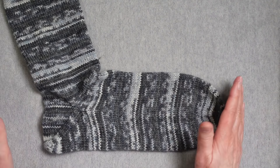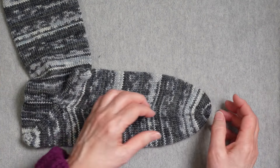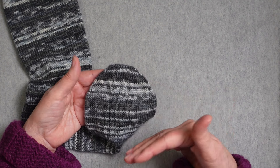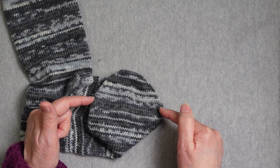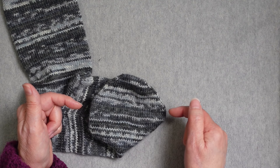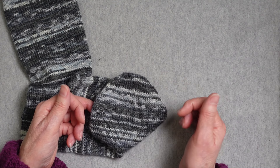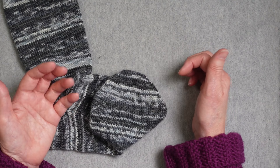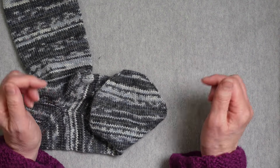I divided the ball exactly in half and did a toe-up sock. The different elements I use for this particular sock include a wedge toe — a toe that can be done cuff-down or toe-up. Typically with this type of toe, you do a decrease at each end of the sole and each end of the instep, so four decreases, then a plain round, repeating until you have about a third of the stitches left, then graft the toe if cuff-down. If toe-up, you'd start with a closed cast-on like Judy's Magic Cast-On, then work increases, a plain round, increases, and so on.